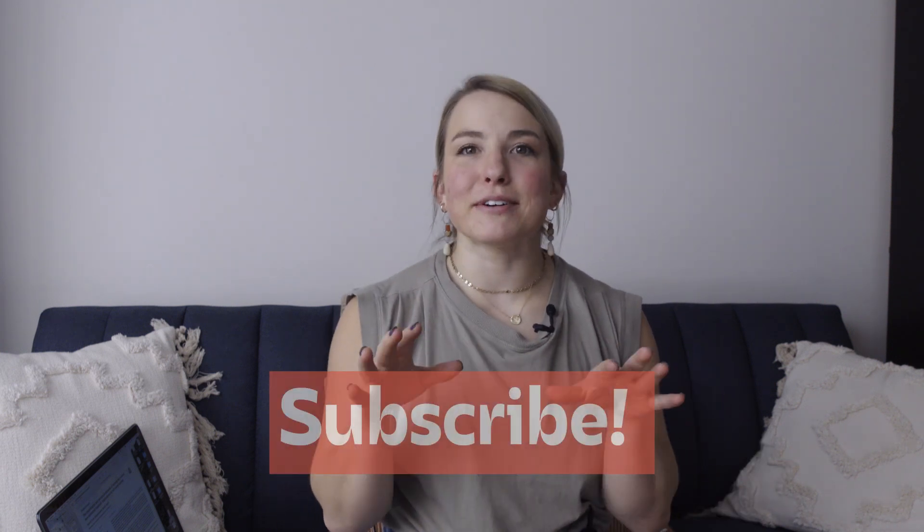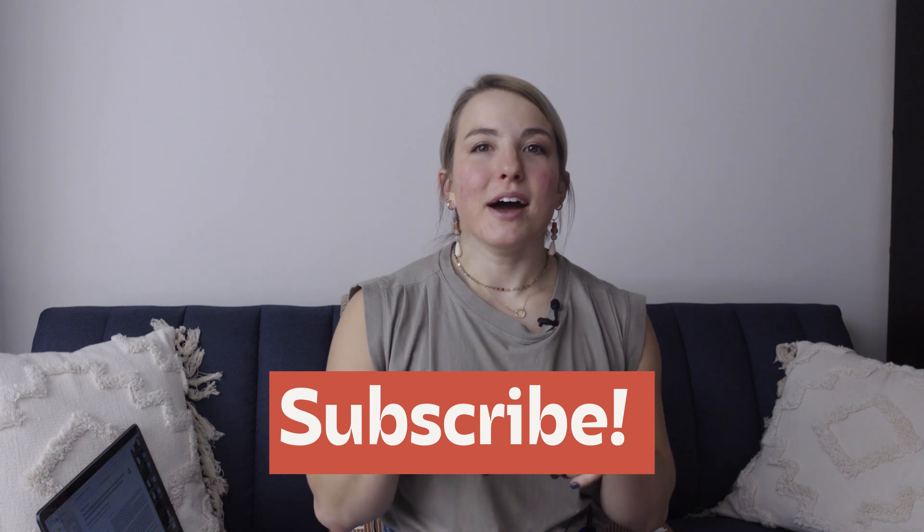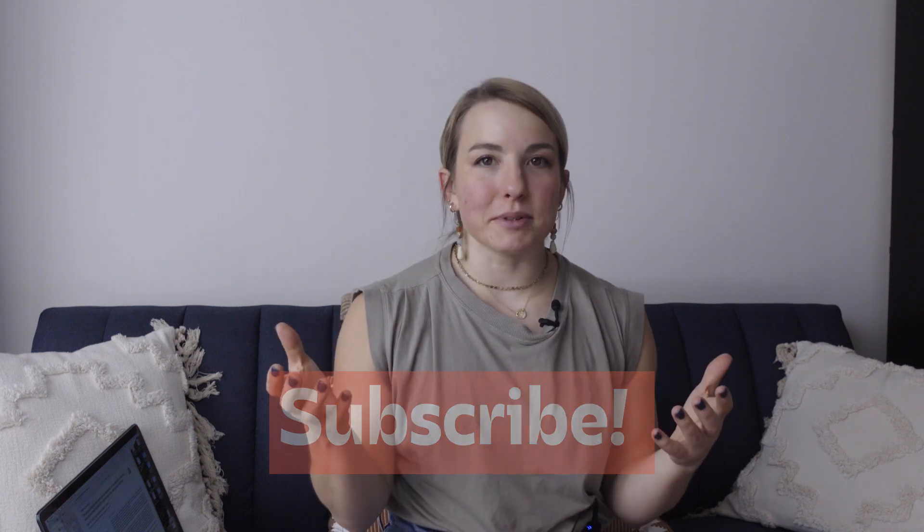I want to go through a few studies that have actually looked into this. Before we get started, if you enjoy my channel and you're learning something, go ahead and hit like and subscribe to help support my channel. If you learned something, let me know below.